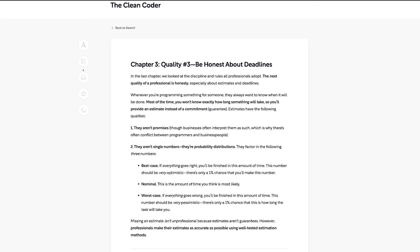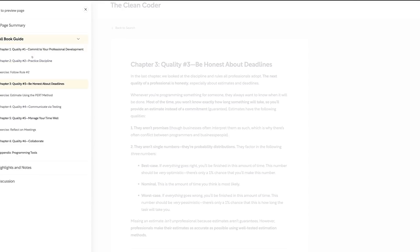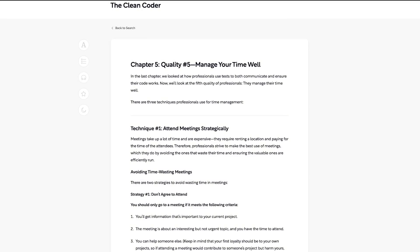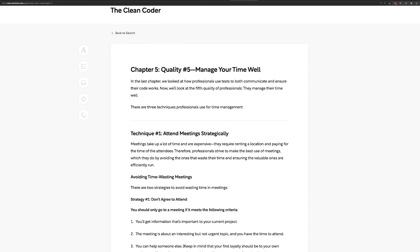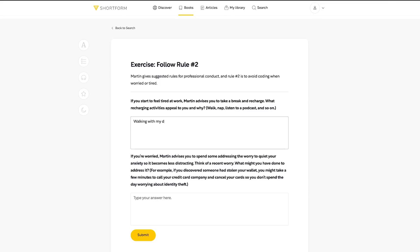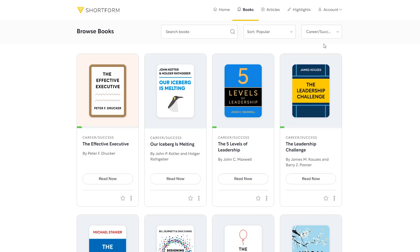Take Clean Coder by Robert Martin, for example. Shortform has a nice summary of all the key concepts of every chapter, and one of the techniques Martin talks about in chapter five on managing your time well is the Pomodoro Technique. Look how precisely and succinctly it's explained to give you the crux of what the technique is all about. They also give you exercises from the book so you can follow along the way the author actually wanted you to, and if you want to listen while on the go, jogging, or commuting, you can do that as well.